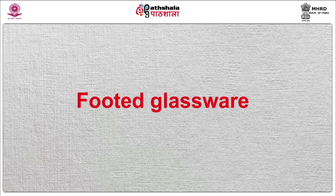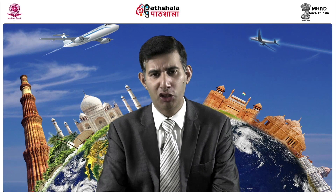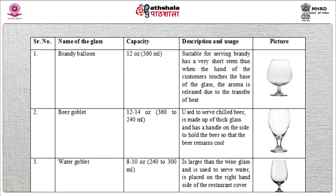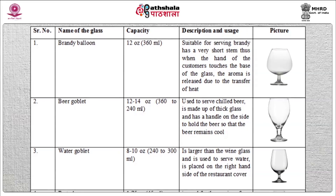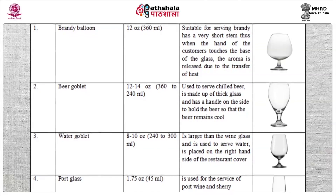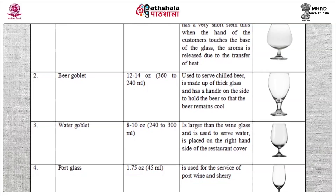The next category of glasses are footed glasses. These are glasses in which the stem is very short and is close to the base. Brandy balloon: capacity 12 oz, suitable for serving brandy. It has a very short stem, so when the hand of the customer touches the base of the glass, the aroma is released due to the transfer of heat from the hand to the glass. Beer goblet: capacity 12 to 14 oz, used to serve chilled beer. It is made up of thick glass and has a handle on the side to hold the beer so that it remains cool.